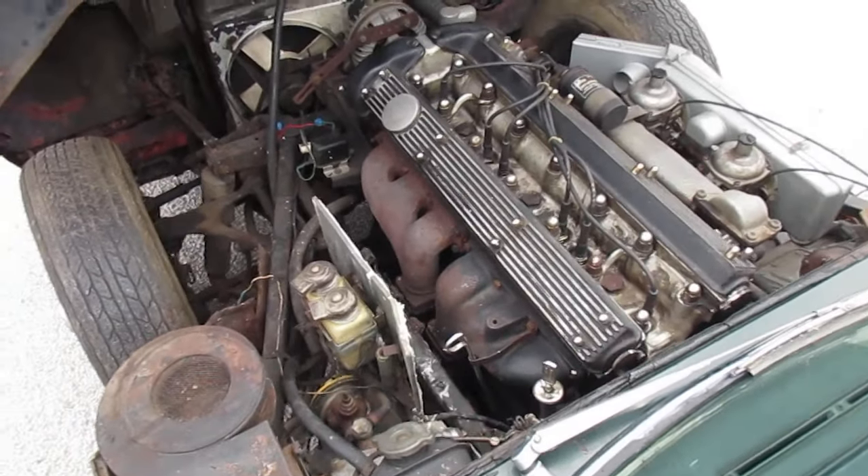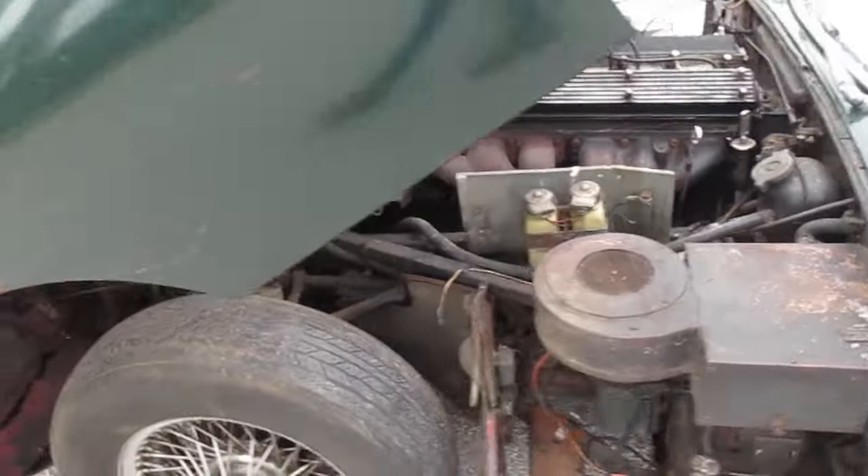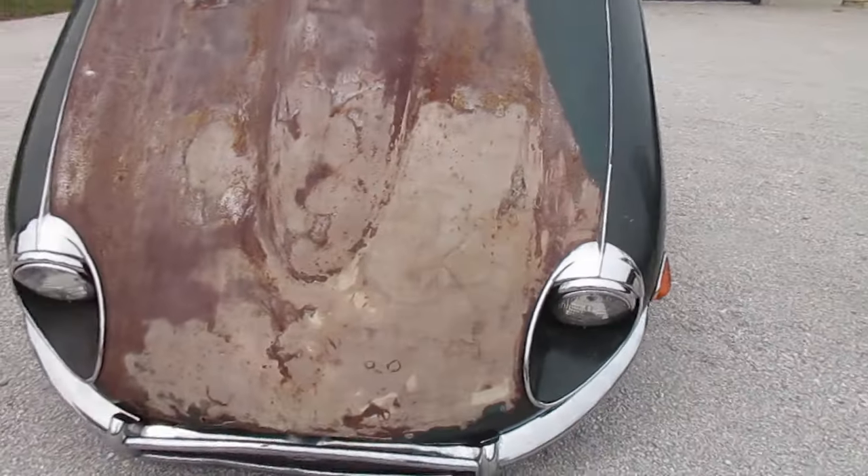It does have knockoff wheels, and we do have the knockoff tool. Look at the pictures on Bring a Trailer — zoom in on everything you need to see.